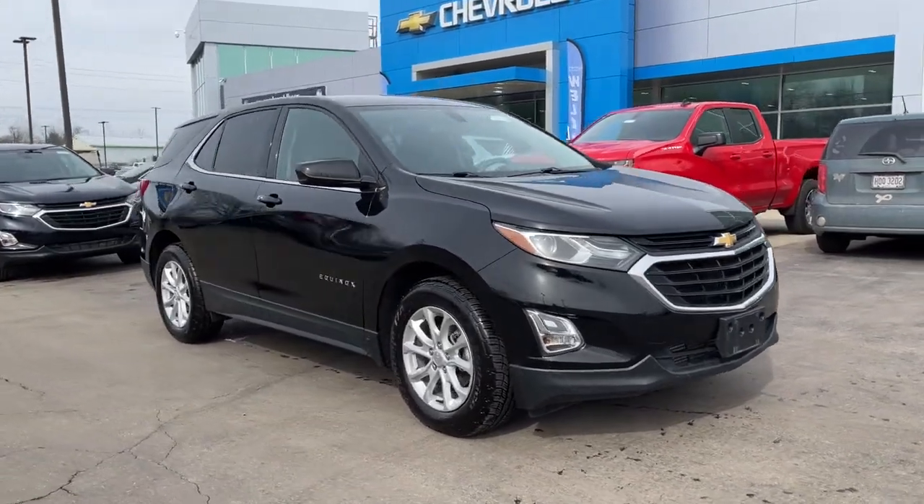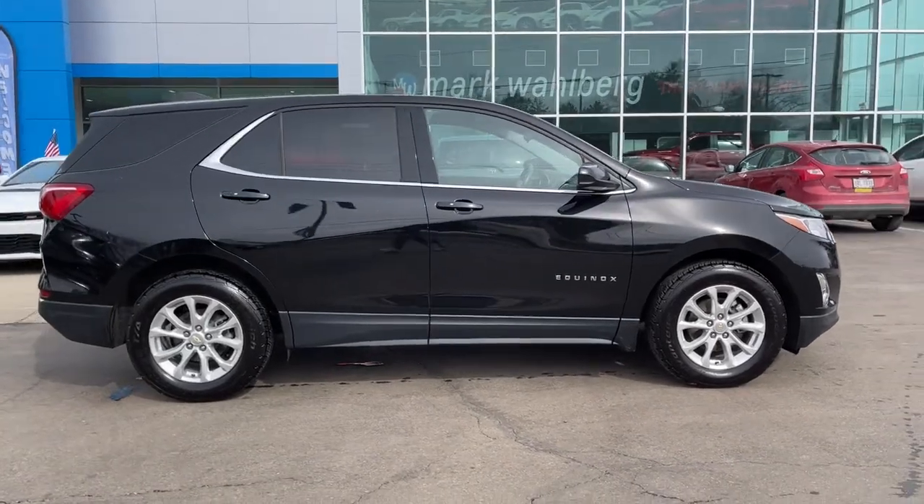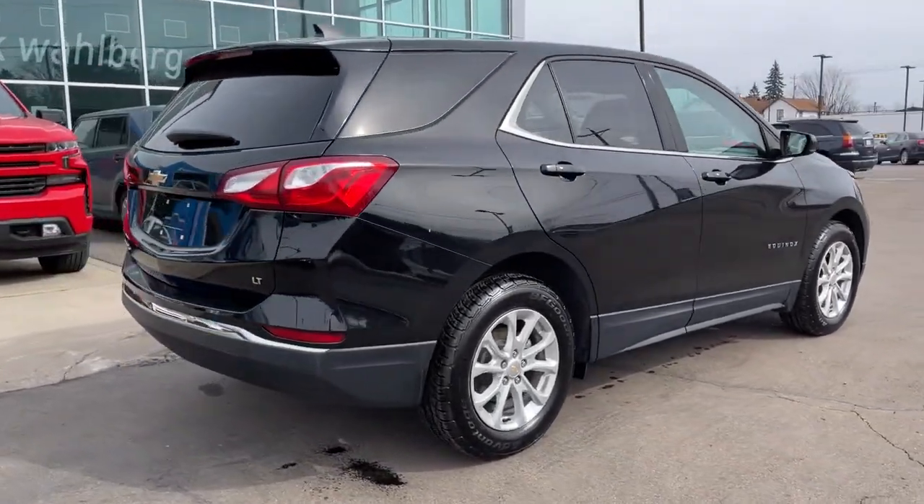Introducing the 2018 Chevrolet Equinox. With less than 45,000 miles on the odometer, this vehicle stands out from the rest.